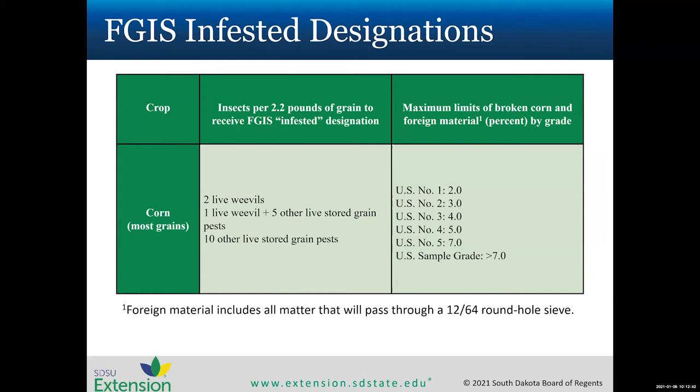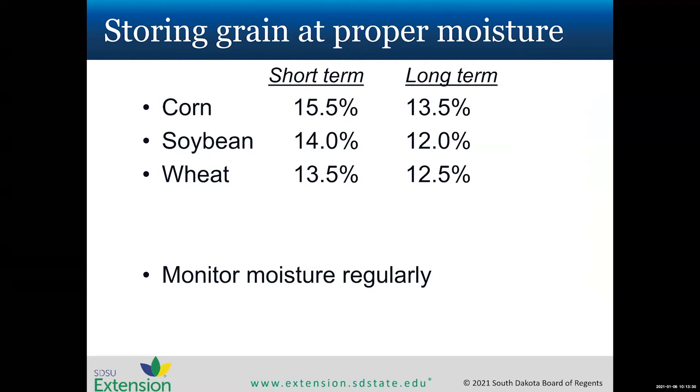When you take grain to market, there are grading designations used. For corn, having two live weevils, or one live weevil plus five other live stored grain pests, or ten other live stored grain pests, results in an infestation designation. Dead insects also reduce the sample grade. These are things to avoid to get the most out of your market crops.